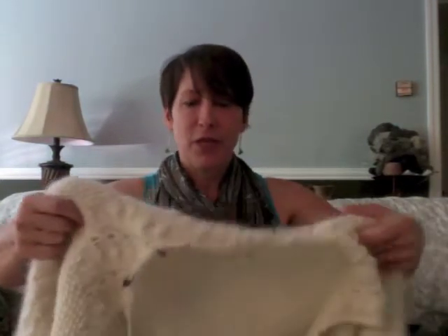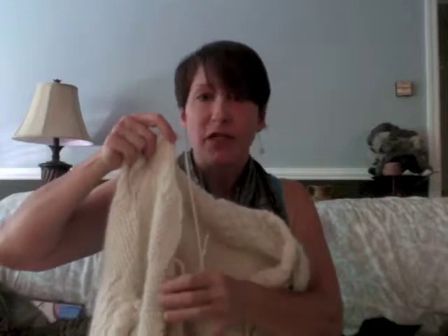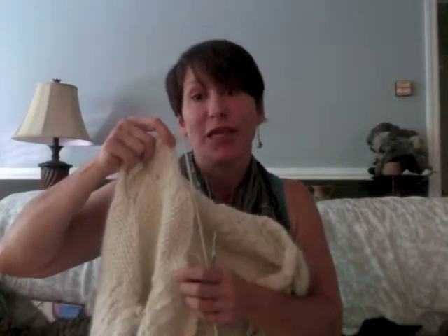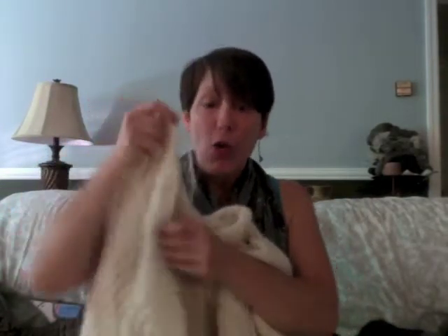I've completed the side pieces and attached the sleeves. I've got everything done except for the collar, and then I have to bind off — which isn't much really. Then I have to bind off in picot, which you know will take me forever. It's not much on each side, but still it's a picot edge.